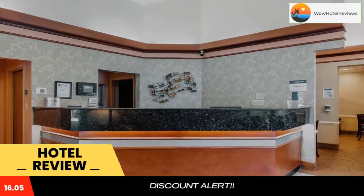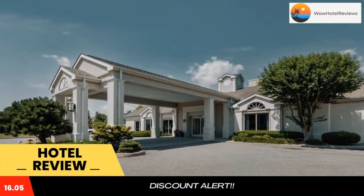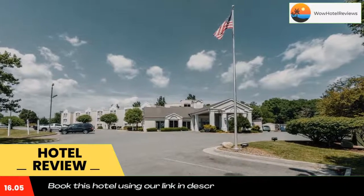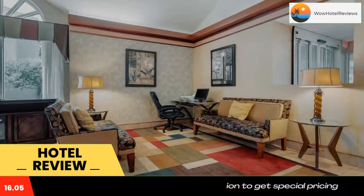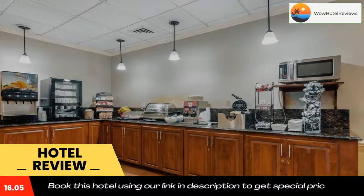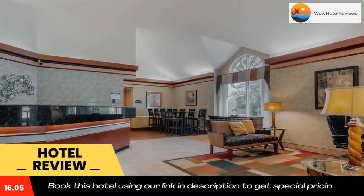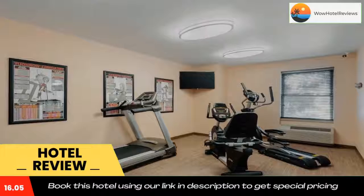A refrigerator, microwave, and coffee making facilities are included. Guests of Valley View Best Western Plus Inn can enjoy the convenience of a business center with fax and photocopying services. There is also a 24-hour reception. Blue Five and Wildflower are local restaurants within five miles of the hotel, and the Taubman Art Museum is five minutes' drive away.